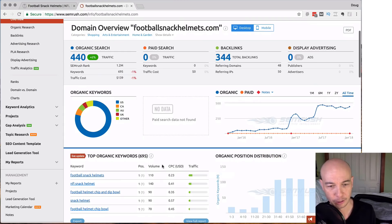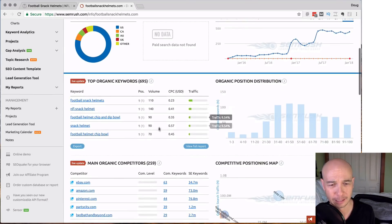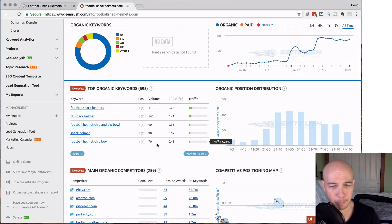We can see down here the site's ranking number one for several terms. It looks like the totals are roughly in the under 1,000 range — mid three figures — and they're all around football snack helmets, NFL snack helmets, that sort of thing. So that gives us a picture: it's ranking for very specific terms. I wouldn't necessarily call these buyer terms, but it's so specific that it's probably a good thing. There are a few others, but those are within the premium membership in SEMrush.